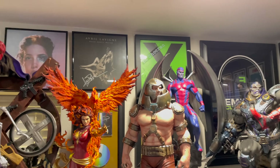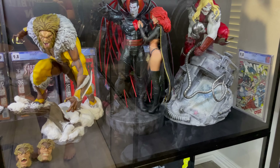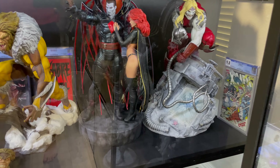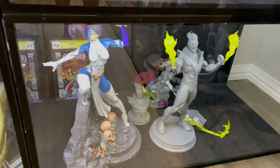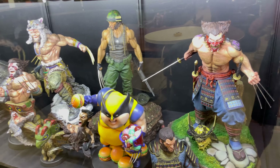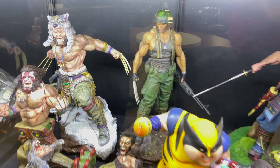Stuff signed by Eminem, Halsey, Ed Sheeran — some of my favorite bands — and John Williams. Then we have some of the Brotherhood down here — all custom. We have a Sabertooth, Sinister, Madeline Pryor, Omega Red, an unpainted statue of Pyro, Mystique, XM Studios Professor X, custom Beast, and a custom Domino. And a bunch of Wolverine statues — all custom: Wolverine as a Samurai, a Savage Warrior, Savage Devil, Fatty, and of course Soldier.